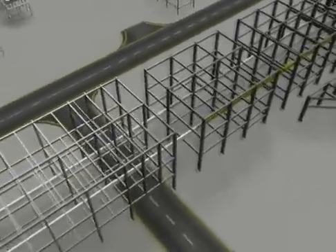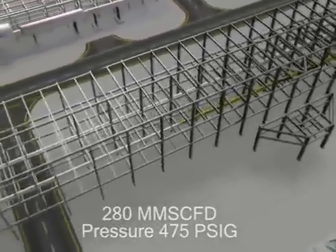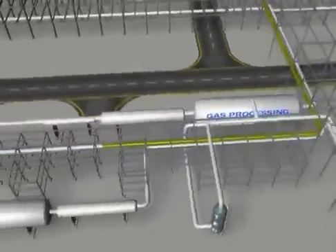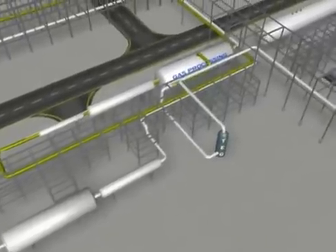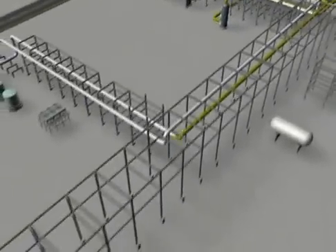The gas processing facilities will comprise 2x75% gas trains that will provide gas dehydration and dew point control for the gas from the 4 gas oil separation plant trains. The gas will be cooled and dehydrated to a water dew point of 45 degrees Fahrenheit in the TEG contactor.